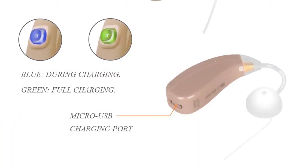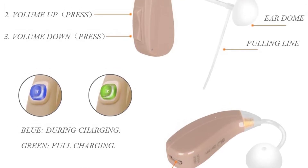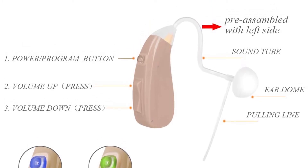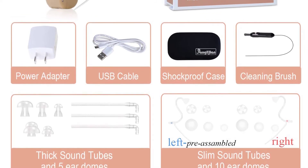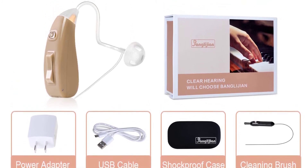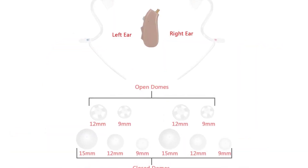It charges via USB, and users can select between normal sound amplification and a noise cancelling setting which filters out excessive background noise while allowing the user to hear speech easily. Use the adjustable volume control to switch between five amplification levels with a peak gain of 53 decibels. The Zip 201A comes with a cleaning brush, a case, and an assortment of ear domes. There are also two kinds of sound tubes, one of which is designed to accommodate people who wear glasses. This is an ideal kit for people with mild hearing loss, and while it's expensive compared to other options on this list, it's still quite affordable compared to prescription hearing aids.